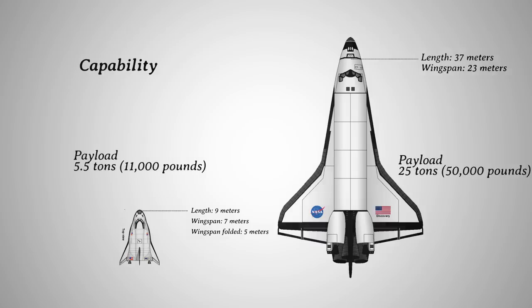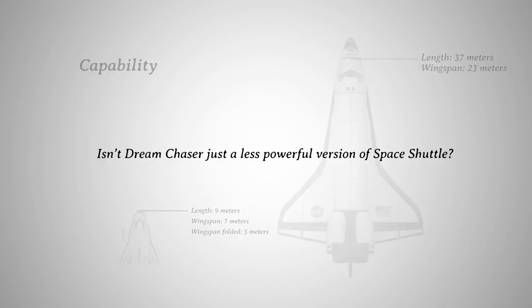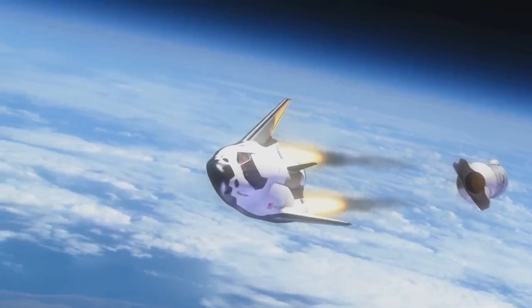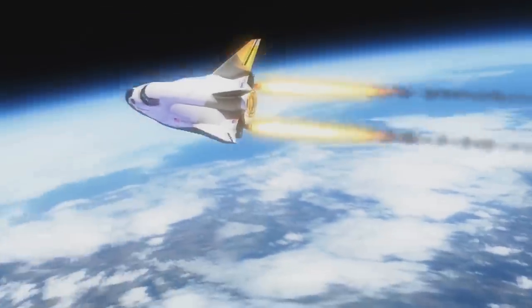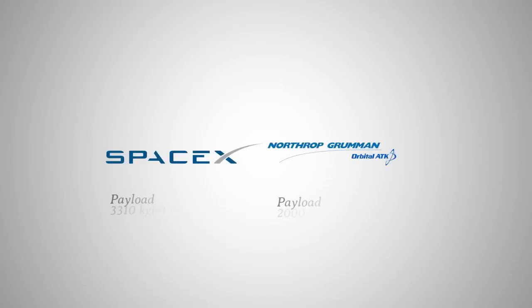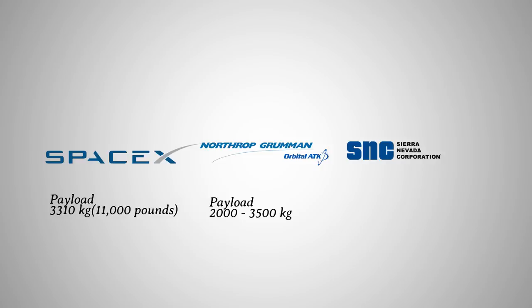Dream Chaser has a 5.5 ton capability. So in this case, isn't Dream Chaser just a less capable version of the space shuttle? Well, not really. Dream Chaser was meant to perform resupply missions to the International Space Station. Currently, two of its alternatives are SpaceX and Orbital ATK, both commissioned to transport just over three tons of payload to the ISS per trip. Assuming a similar situation applies to Dream Chaser, it is more than capable of performing the missions with its current capability.